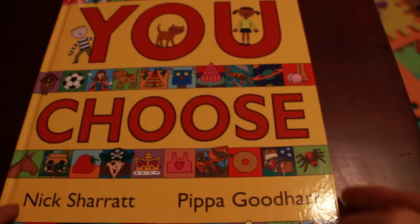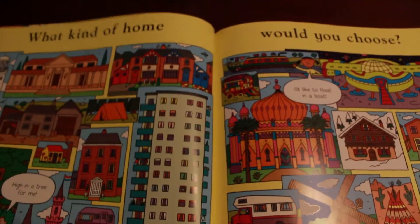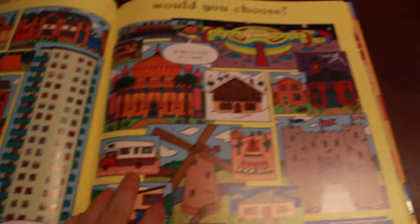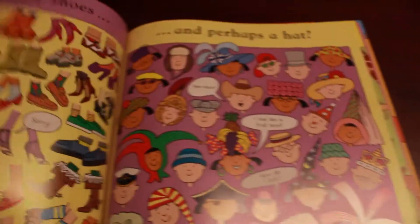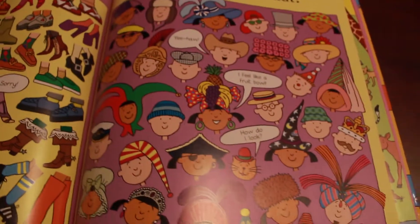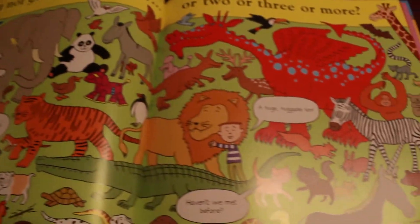I love You Choose because it's great for starting discussions with your child. They get to go through and decide what they would do if it was up to them — what kind of home would you choose? They can look through pictures and see where they might like to live, what kind of shoes or hat they would wear. Lots of fun and a great way to get to know your child a little bit better.